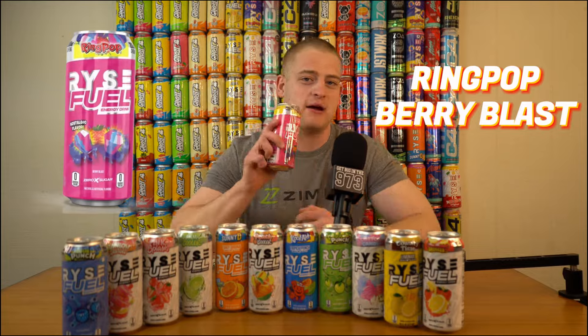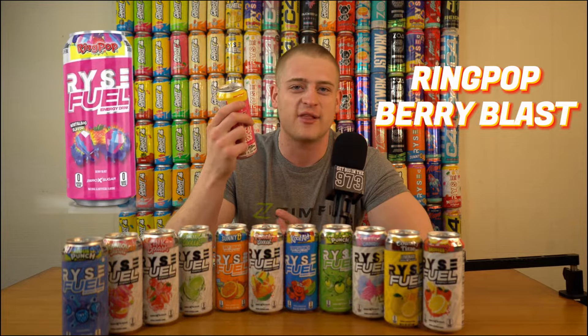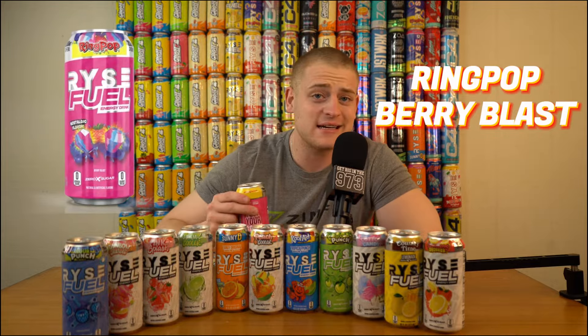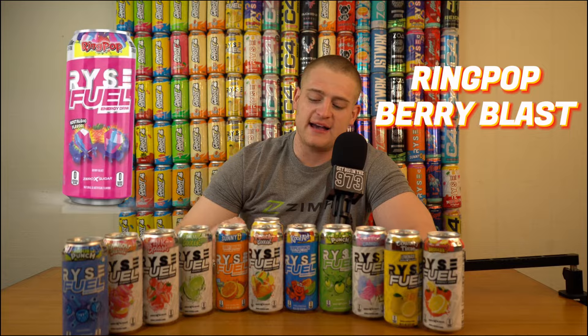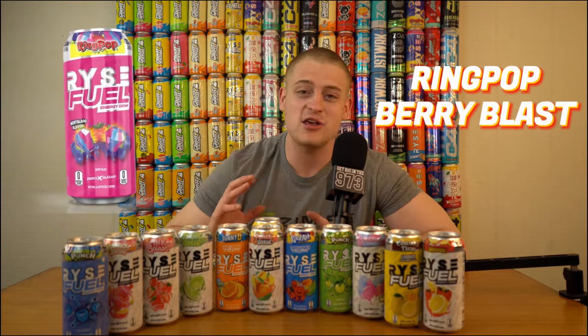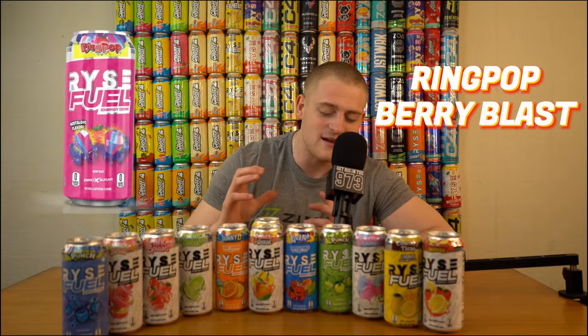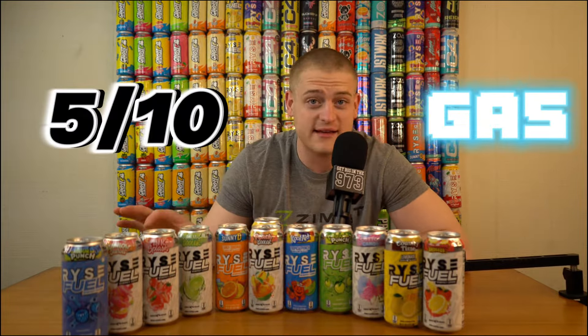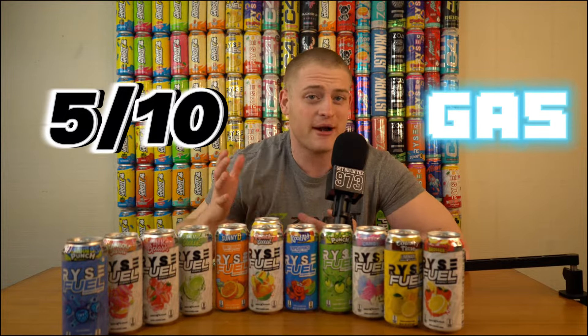We're going to do the Ring Pop — this was the next collaboration. This is the Barry Blast Ring Pop. I thought it was a super cool collaboration. I used to be into ring pops because you could wear them on your finger, but I never felt they were the best candy. It has a blueberry, a strawberry, and something else as well, but it's very strong in terms of a sugary kind of drink. It's good, not my favorite — I'm giving it a five out of 10. It's still gas though — they nailed the collaboration, just not totally my thing, but I would drink it on occasion.